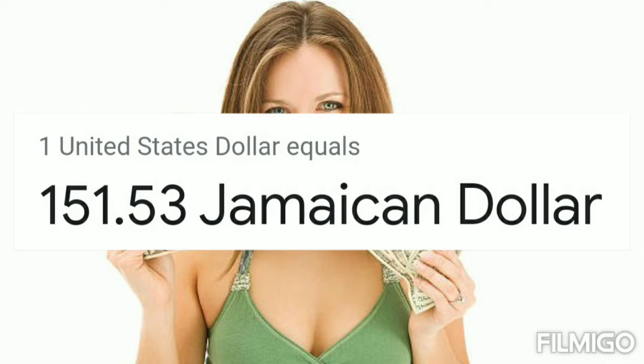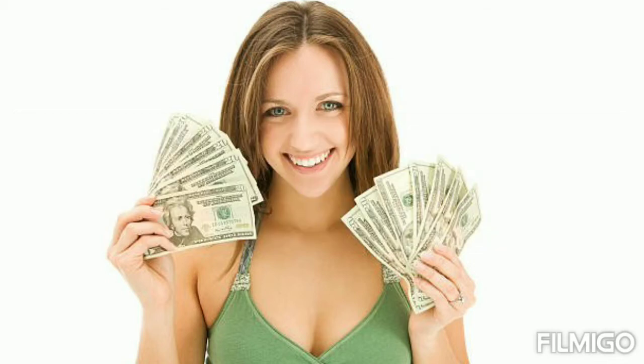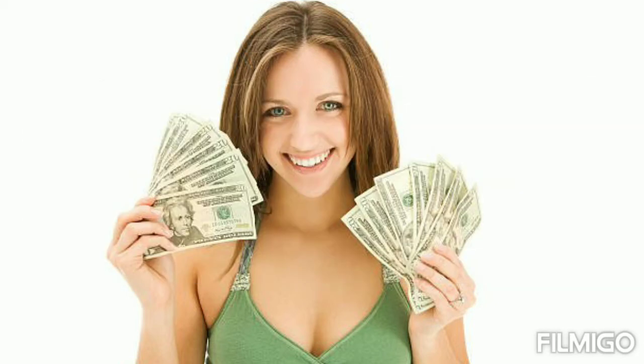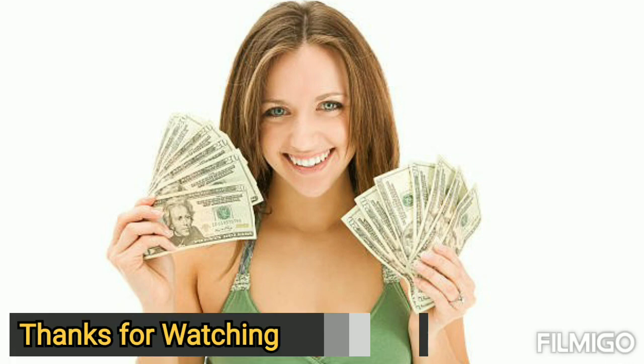One US dollar equals 151.53 Jamaican dollars, and one Jamaican dollar equals 0.0066 United States dollars. Today's US dollar rate in Jamaican dollar and Jamaican dollar rate in US dollar. Thanks for watching.